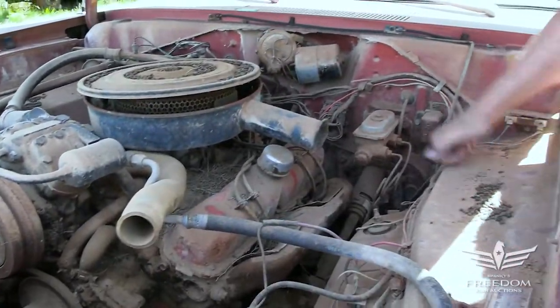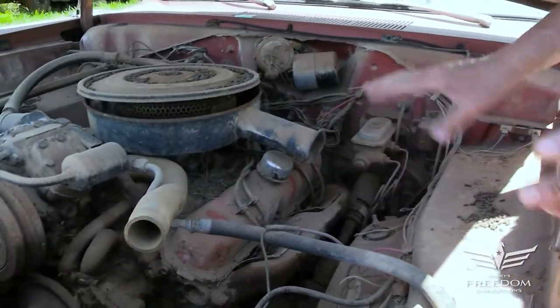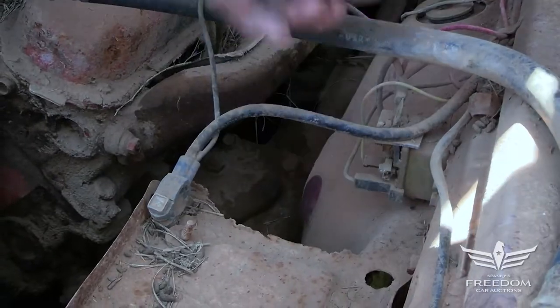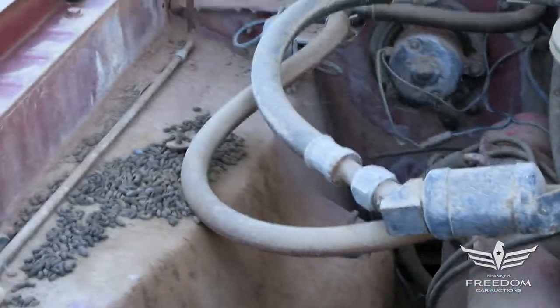Best of all, the inner fenders are rock solid. These things ordinarily have big old holes with rust everywhere. The only rust I see is the battery tray, which is typical — the acid eats that up — but underneath it, rock solid. These trays you can buy as reproductions, and that's no big deal.